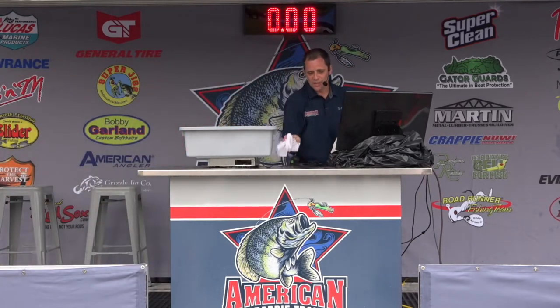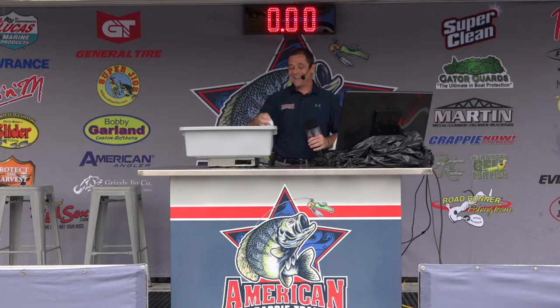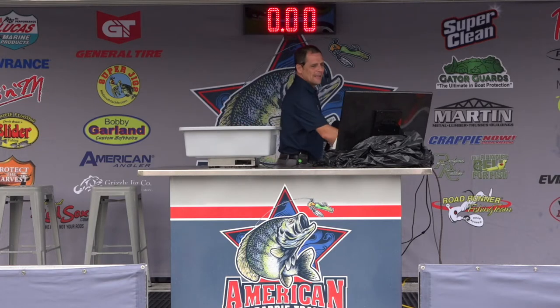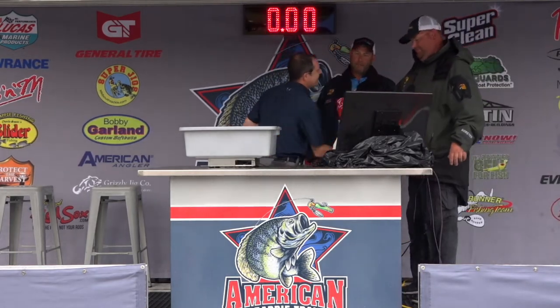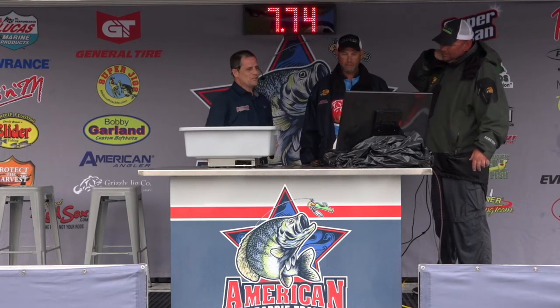Stick around because the top 10 anglers are going to weigh in at the closest weigh-in. We're going to find out who the winner is, and then pay out everybody else that's qualified, plus a little contingency money — over $50,000 today's event on 100% payout. That RT-188C Ranger is going to be up for grabs here real soon. Moving on to boat number 41, the team of Kevin Murphy and Danny Darnell. They had 6.71 yesterday. 7.74 today — that makes you the current leaders, with a two-day total of $14.45.